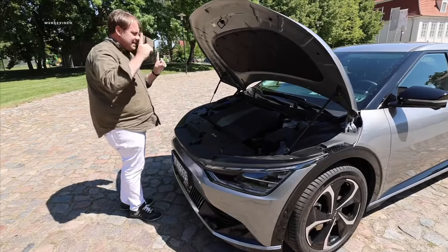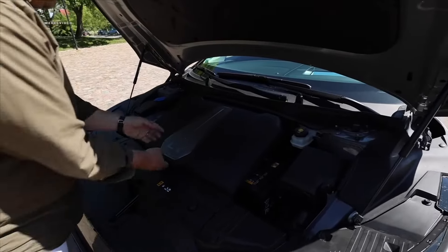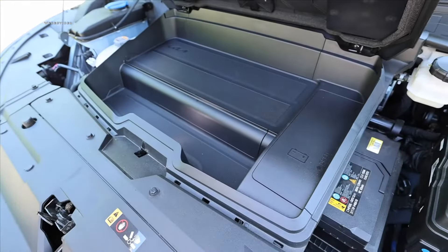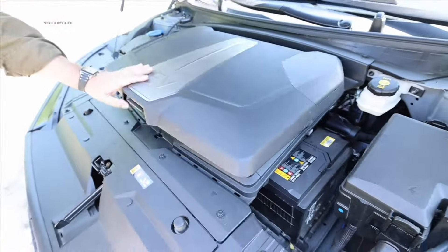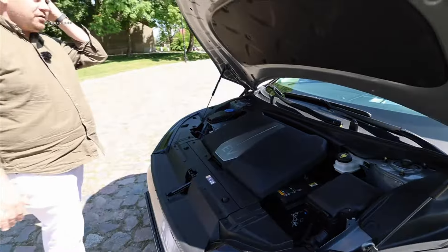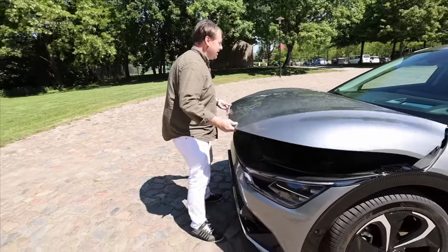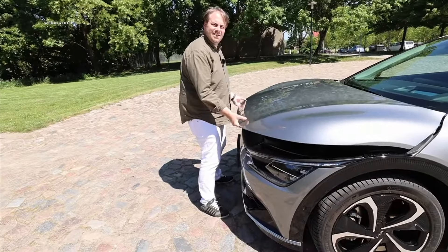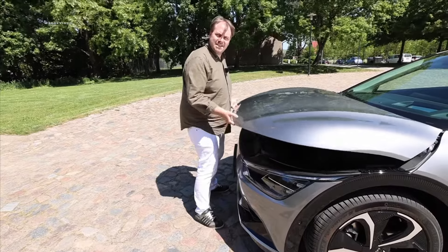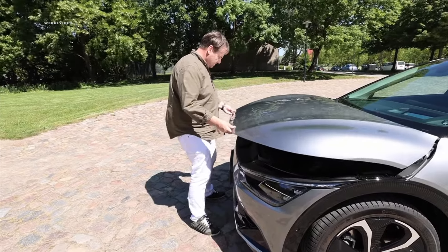Under the hood, I must praise Kia: we have hood lifts, insulation, and even a small frunk where you can fit at least a Type 2 charging cable — important so you don't mix the charging cable with your clean luggage in the trunk. The hood itself is extremely light despite the car's two-ton curb weight.